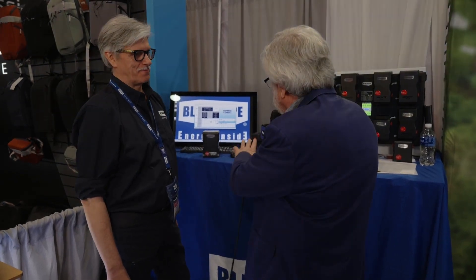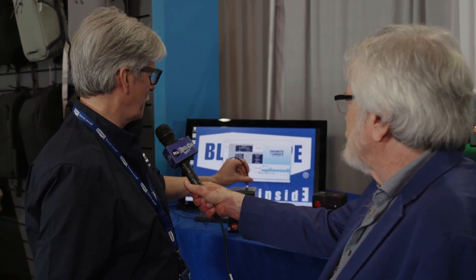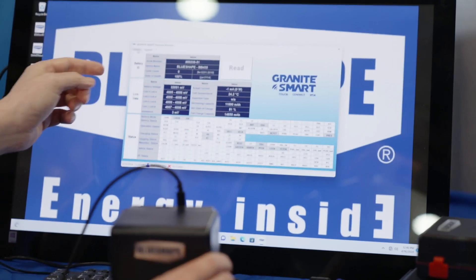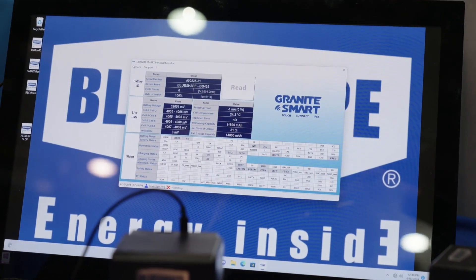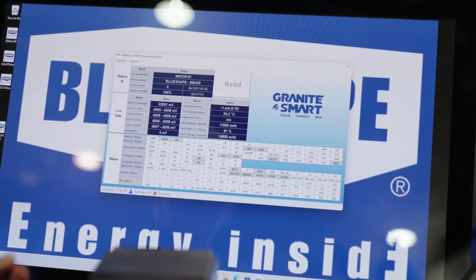Yes. Good morning, James. I'm the owner of the company. BlueShape — we founded BlueShape about 20 years ago exactly. Can you tell us about the smarts? We have designed a new interface for data communication, so every user that has our battery can read and inspect the battery behavior and status freely at home with just a simple data cable that connects on the USB-C port of every battery. This is a free application that we provide, so every user can easily see the battery status, battery information, and battery life cycle data collected during use.